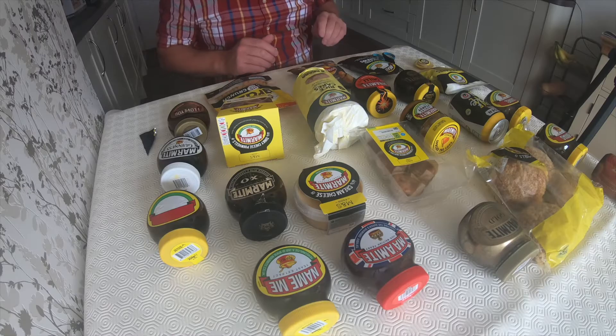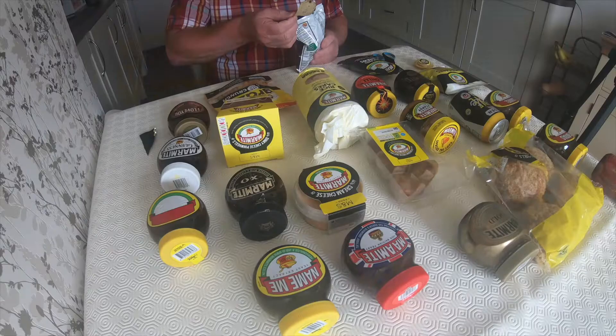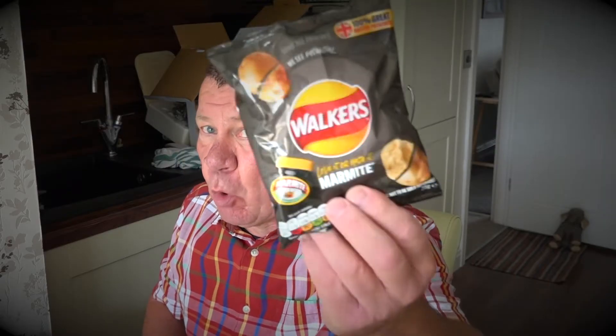Wow, they're amazing, they really are. Even if you don't like Marmite, give them a go — I'm not joking, they're really nice. Marmite crisps — you've probably tried Marmite crisps before. Made by Walkers, and Walkers are probably the best crisps anyway. Yeah, they're gorgeous.